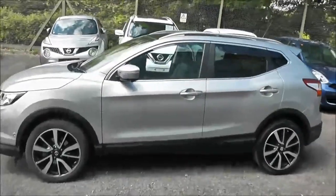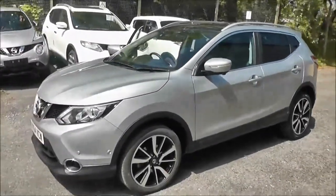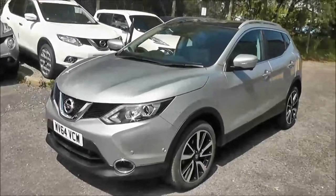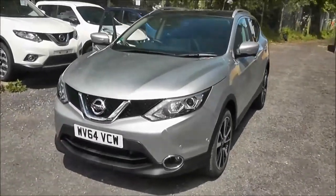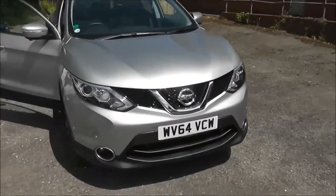Welcome to Wessex Garages on Pennywell Road in Bristol. Here we have a next-generation Nissan Qashqai Tecna. This five-door crossover SUV was registered in September 2014. It's a 1.5-litre pure-drive DCI engine.